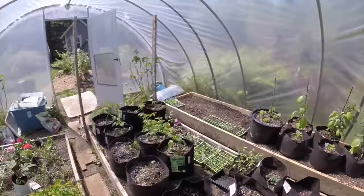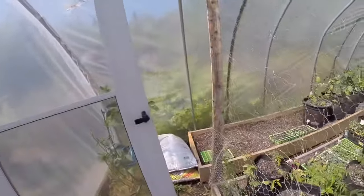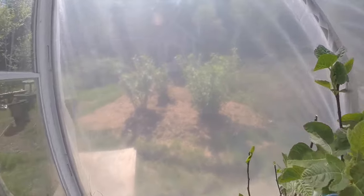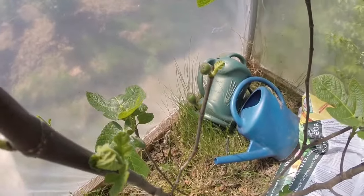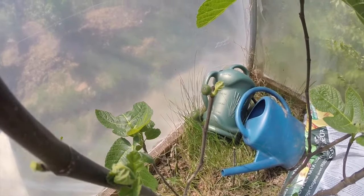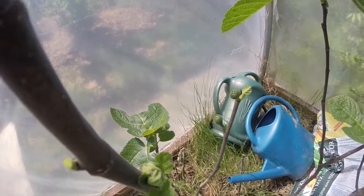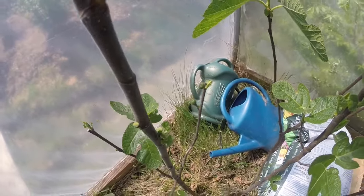I'll take you up and show you a fig or two. There are a couple of figs getting a little larger — they're very small. Put a finger in there to give you an idea: at this point they're just small little green figs, but that's the first set of figs for the year.